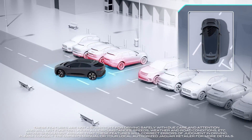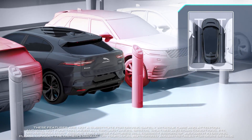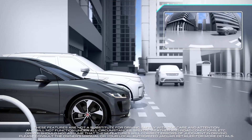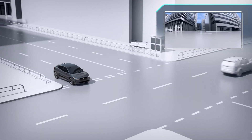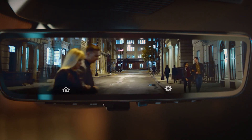Visibility is enhanced with new standard 3D surround cameras providing a simulated overhead view as well as exterior views from all around the car, to ensure the driver is aware of any obstacles. The optional ClearSight rear view mirror uses a camera mounted in the roof antenna to give a perfect view even when the load space is filled to the roof.